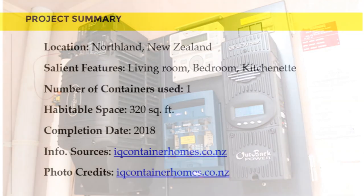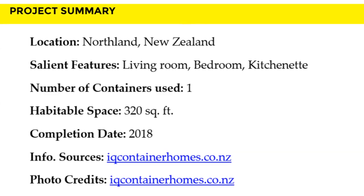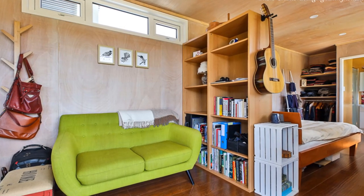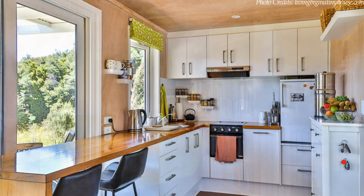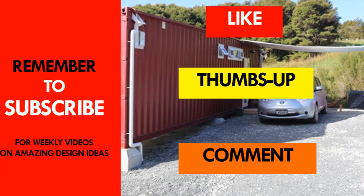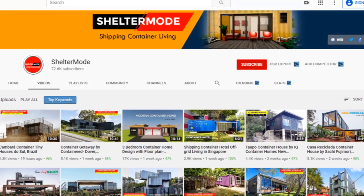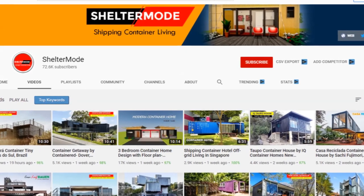Feel free to contact IQ Container Homes on the official website for more details using the link in the description below. We love the amazing interior design of this simple and elegant container home. Which part of this house appeals to you the most? Kindly give us your opinion by posting in the comment section below. If you like this video, give it a thumbs up and feel free to share it. Subscribe for more amazing weekly videos on shipping container living. Thank you for watching — see you in the next video.